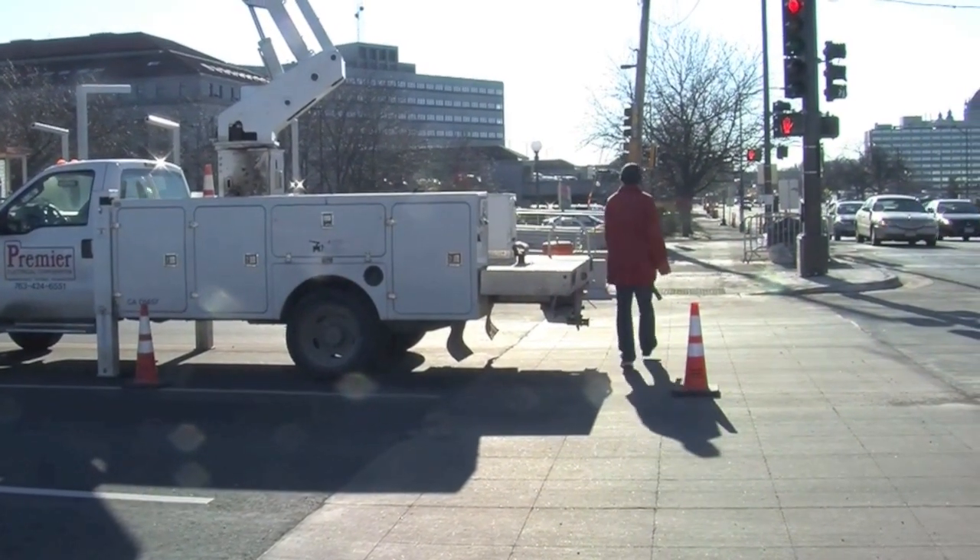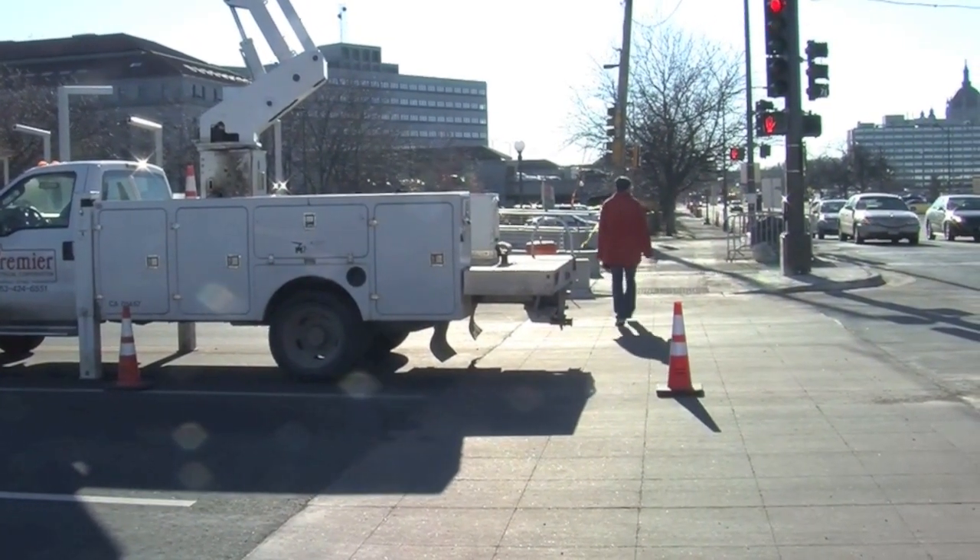Not only have rules changed for drivers, pedestrians are also impacted. Before this LRT line was built, people crossed University Avenue and downtown in a lot of times wherever they liked, so there were a lot of mid-block crossings that took place. People just walked across the median or at any of the intersections — any of the unsignalized intersections — and pedestrians were allowed to cross as well.